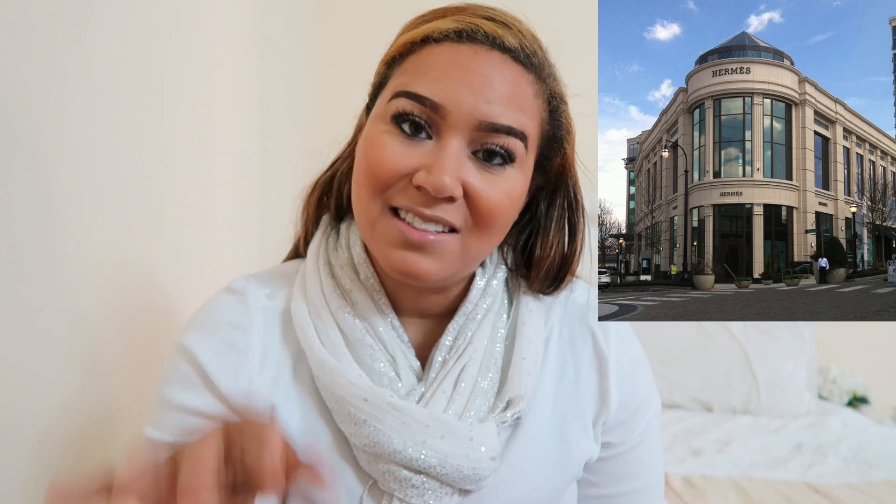I got this bracelet at the Hermès in Buckhead in Atlanta when I was last in the States. I'd been looking for this particular style for probably about a year, checking every Hermès boutique around the world when I traveled. And so here's my little receipt.